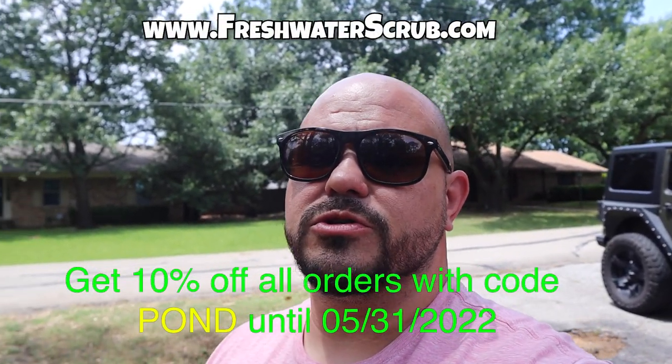Hey, what's going on everybody? Welcome to the channel. We're going to do another giveaway. If you happened to see my last video, we released the winner of the giveaway from a previous video. And I'm feeling generous, let's do another giveaway. So this giveaway will be for either a $30 plant pack or a free piece of Christopher Scott merch from freshwaterscrub.com.